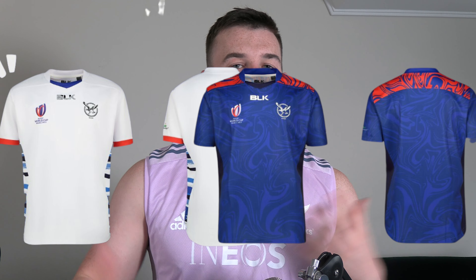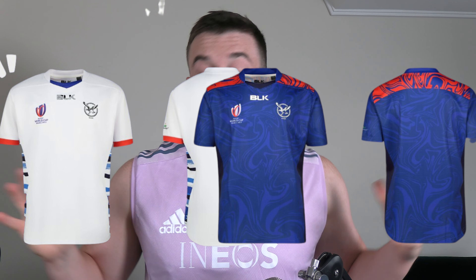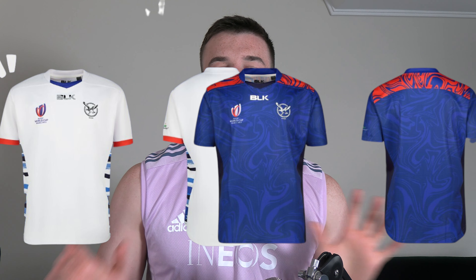Namibia are probably the hardest jersey to find photos of, but I've managed to find these two. Look, it's simple, it has a pattern and stuff. It just doesn't hit for me. I get all the colours - obviously very Namibian - but I think they could have come up with a better jersey to make a statement.